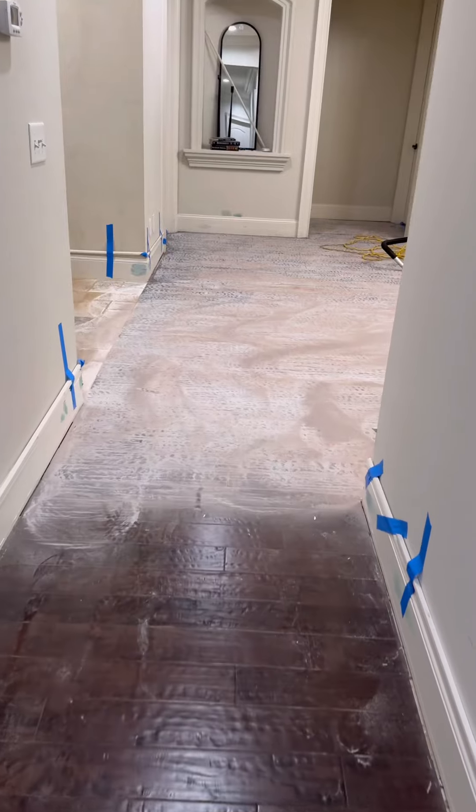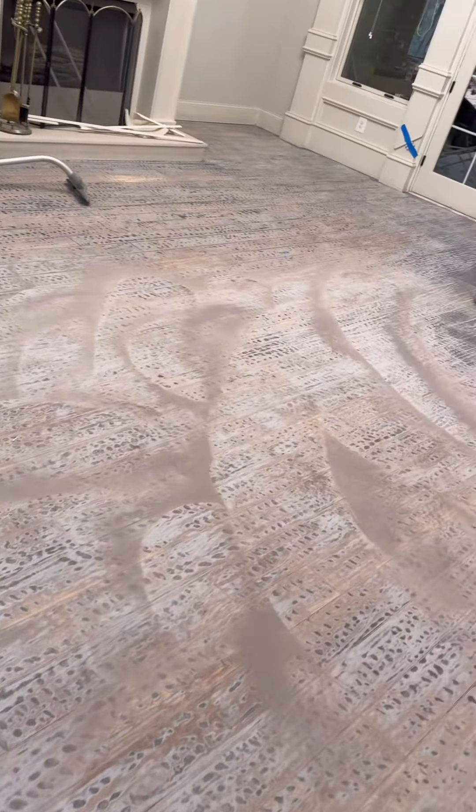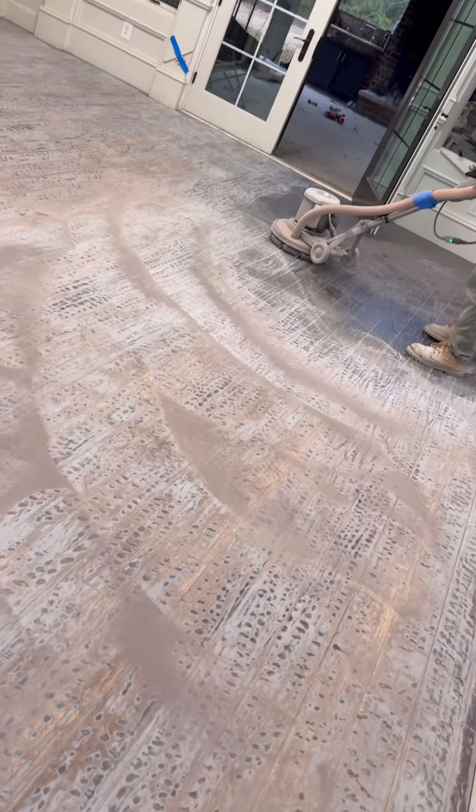There is so much sanding we're doing today. It's like a whole little room — the living room is almost done.